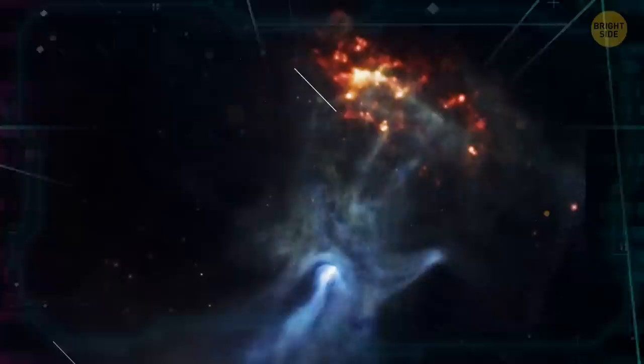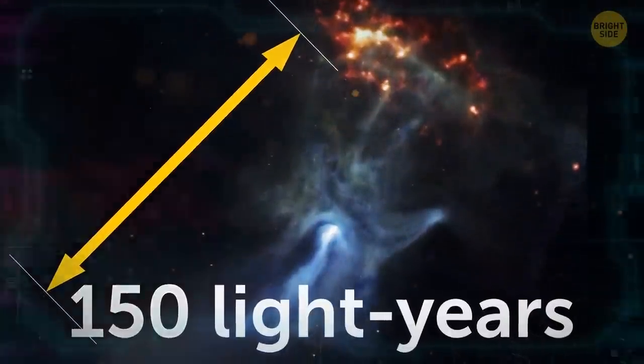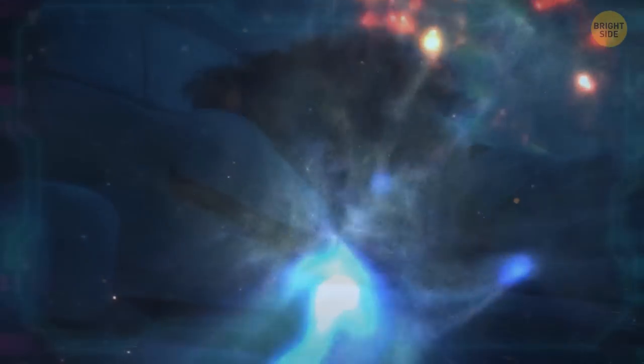The hand is so big that it stretches a colossal 150 light-years. As for the lava-like structure it's reaching for, that's actually a huge gas cloud. So while it looks spooky, it's completely harmless, and you can go to sleep tonight without worrying about a giant ghostly space hand scooping you out of bed.